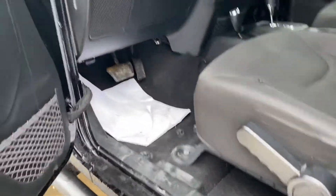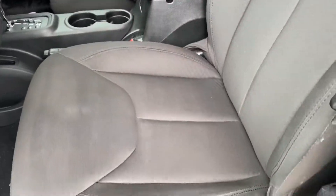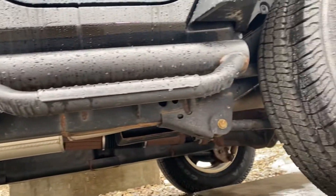There's the interior. I'm getting underneath for you.